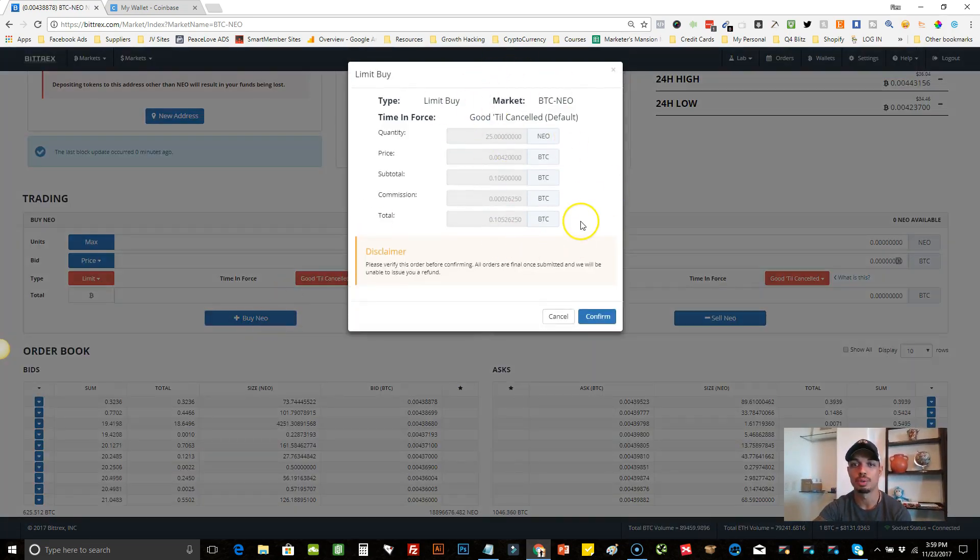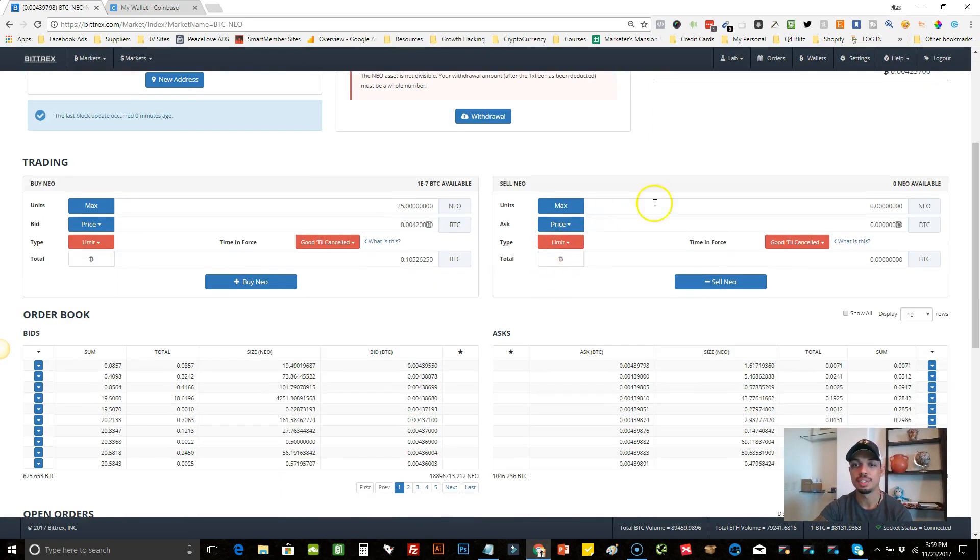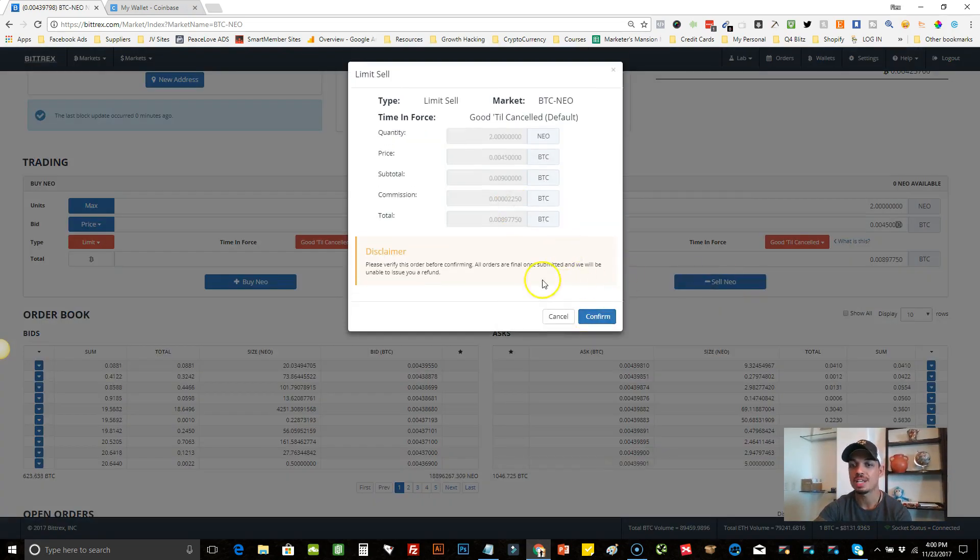You would hit Buy and it would ask you to confirm. Since I don't have enough Bitcoin to purchase that amount of NEO, I won't confirm, but it will ask you to confirm and then your order goes in. On the right-hand side is the Sell NEO section — same concept. Hit Max to fill in however many NEO you have. Put a price — the last, bid, or ask — or enter your own. Maybe you want to sell at $45, and whenever it gets there it will sell. Hit Sell and confirm.